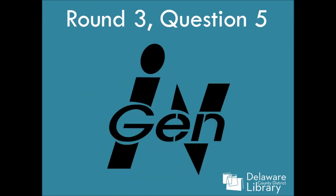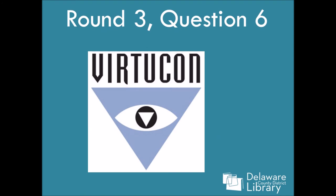Number five — I was furious with myself when I realized I had missed this one. Furious. I've seen this movie like a thousand times. You have too, I bet. Question six: Verticon.